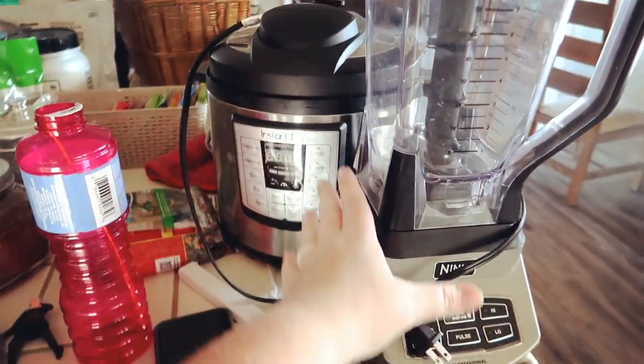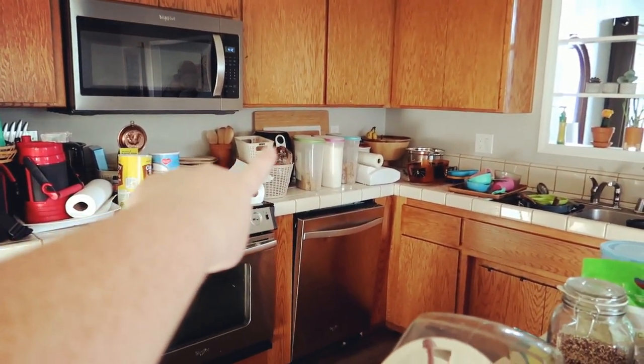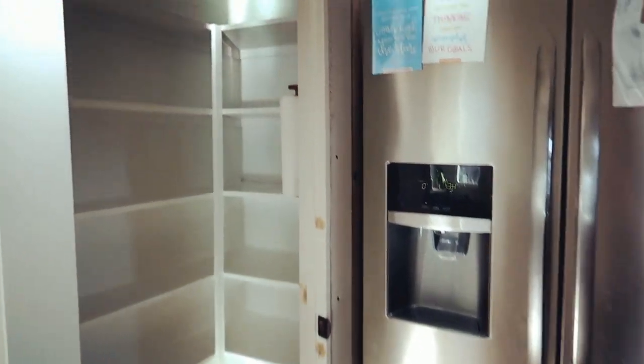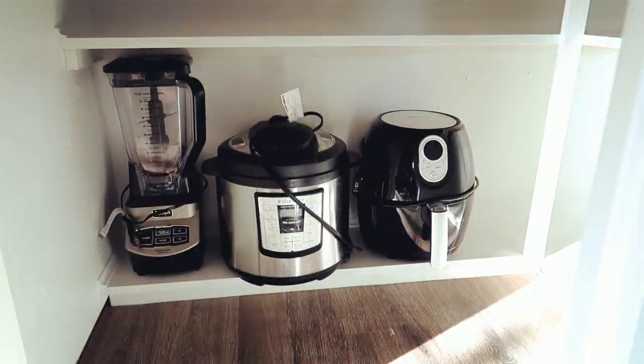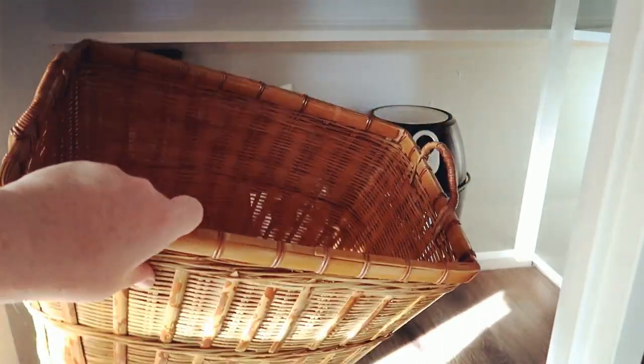The first things I'm going to put in are my small appliances — I have a blender, my Instant Pot, my air fryer, and a couple of other things. At first I thought I was going to put them up high, but I'm going to put them down on the bottom shelf so I can grab them easily since we use them a ton and I'm kind of short. I got this basket at the thrift store today for only three dollars — it's nice and deep.